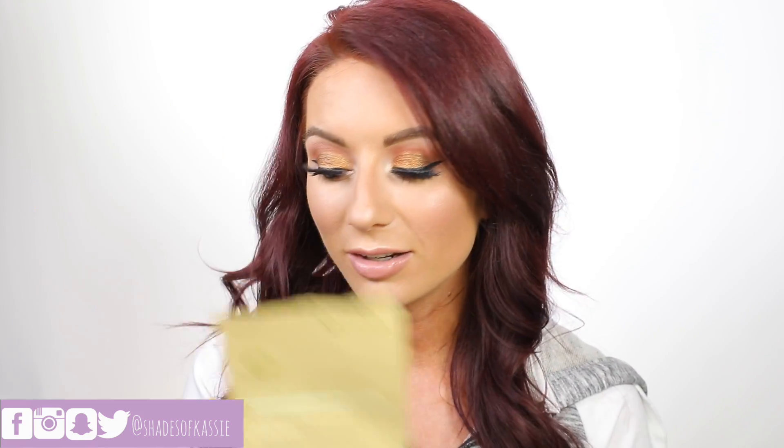I also have these Karuna Deep Conditioning Masks, which came in a BoxyCharm or maybe a FabFitFun box. This is the Hydrating Face Mask for dull, dry, dehydrated skin — loved it, very hydrating, it felt nice and soothing. I also finished up the Living Proof Perfect Dry Shampoo. You guys know this is my favorite. I've bought more cans than I can count, so that one is wonderful — definitely repurchase it.